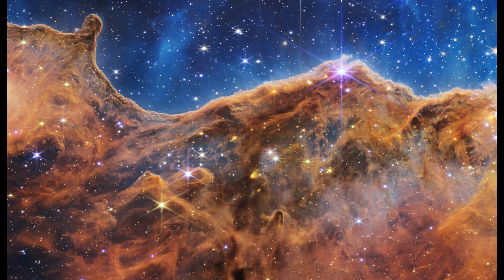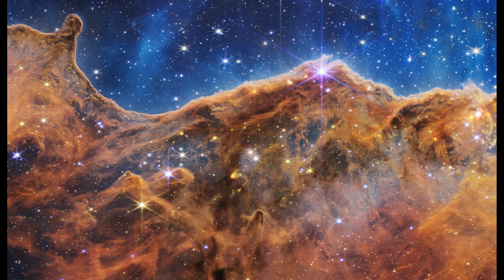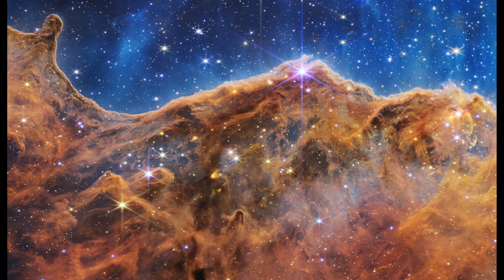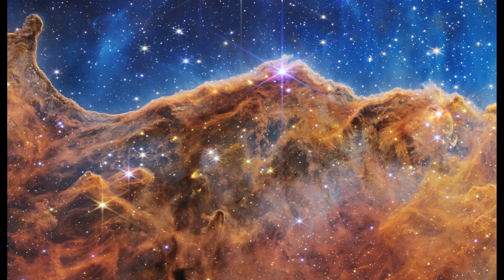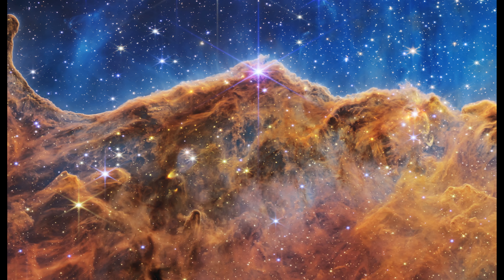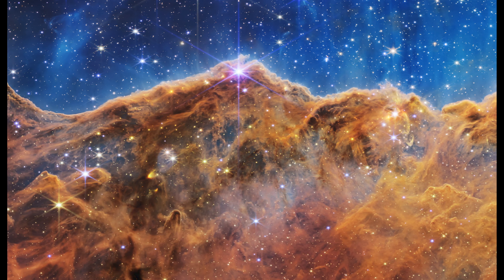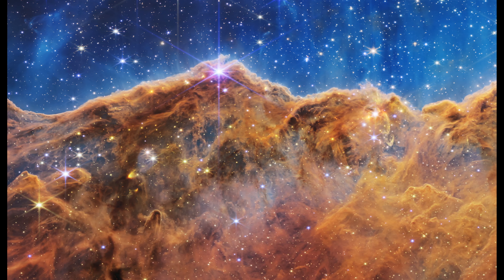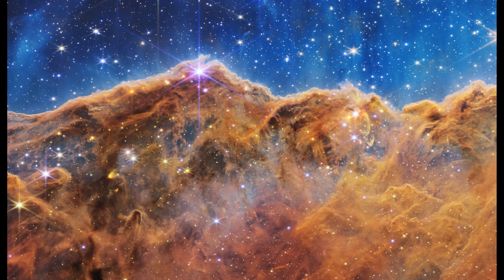The nebula's wall is being slowly sculpted by the blistering ultraviolet radiation from the young stars. Dramatic pillars rise majestically above the glowing gas wall and block this radiation. Hot ionized gas and hot dust are streaming away from the nebula as a result of the relentless radiation, giving the appearance of steam rising from the celestial mountains. Pictures taken in visible light completely conceal individual stars and developing stellar nurseries, but Webb reveals them. Webb sees through cosmic dust to these objects because of its sensitivity to infrared light.